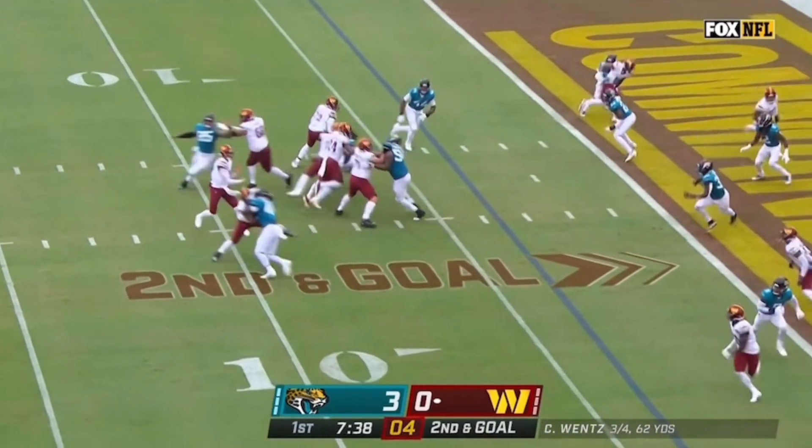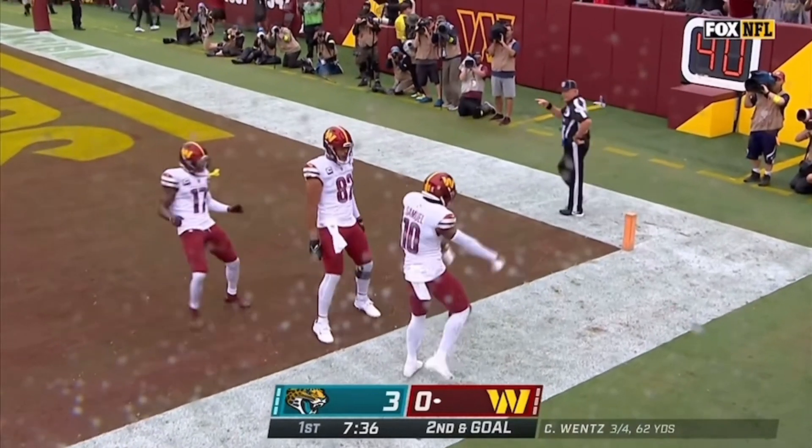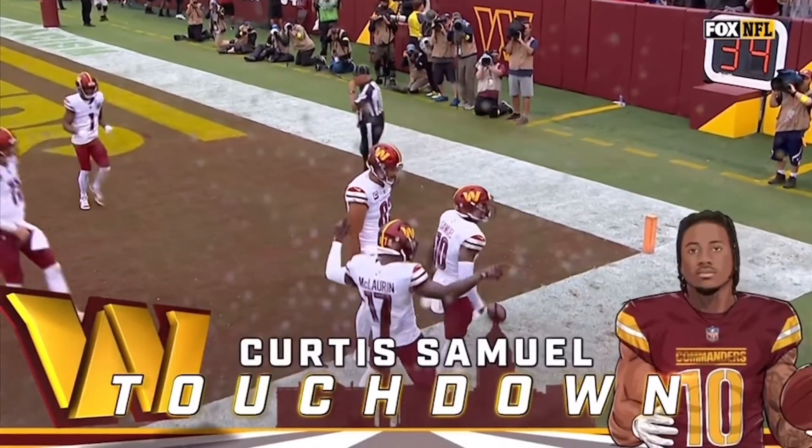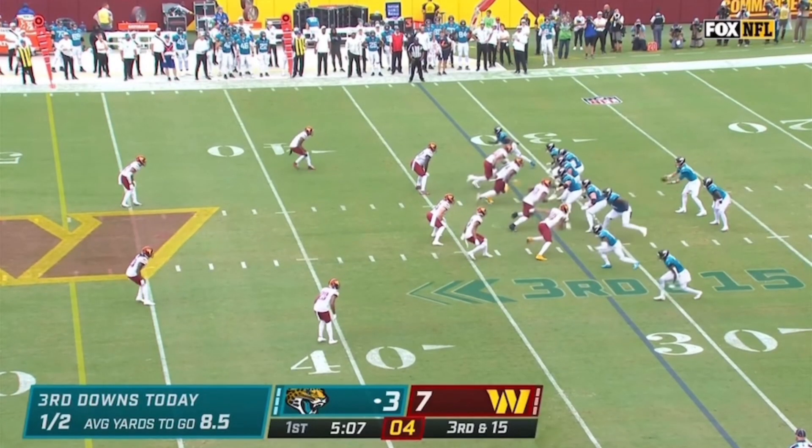Samuel dancing around. The throw is to Samuel — leaping into the end zone and that is a Washington Commanders touchdown! We'll see how Jacksonville responds to that pressure.